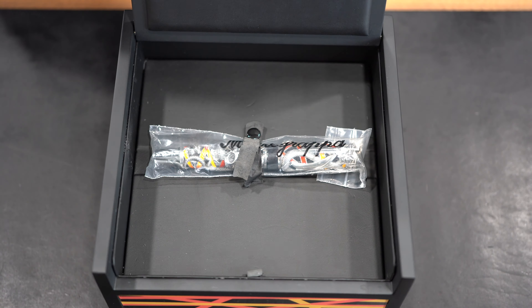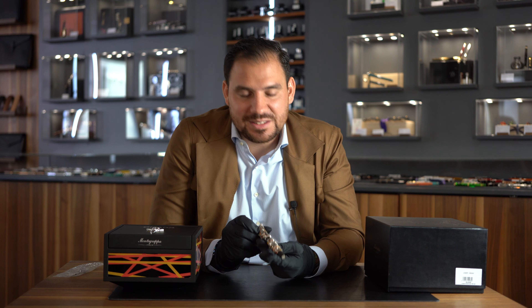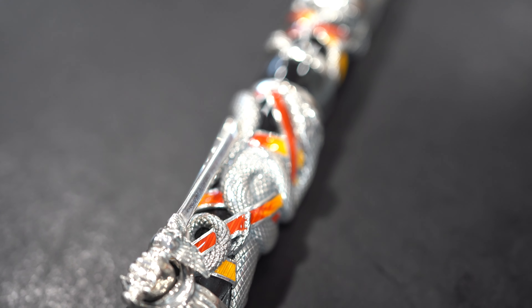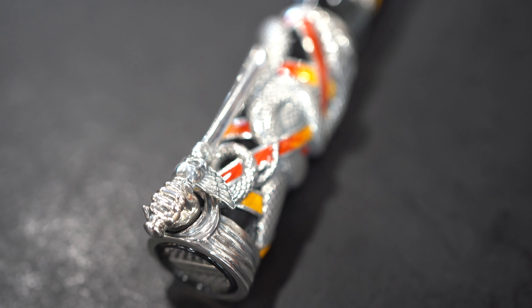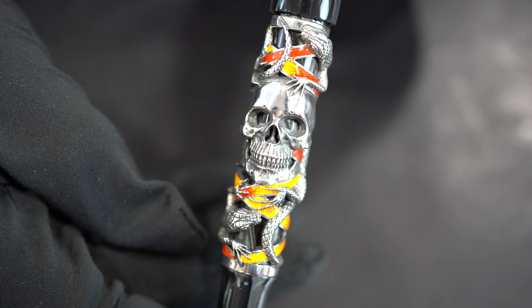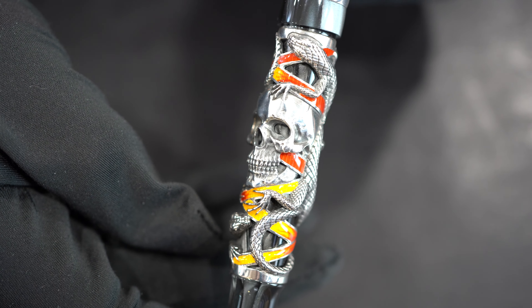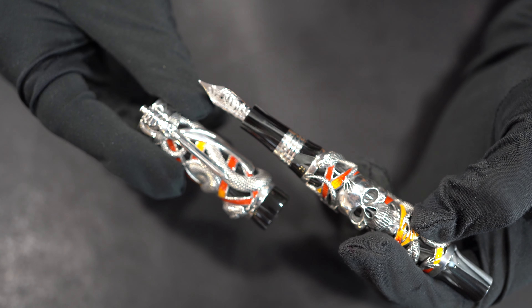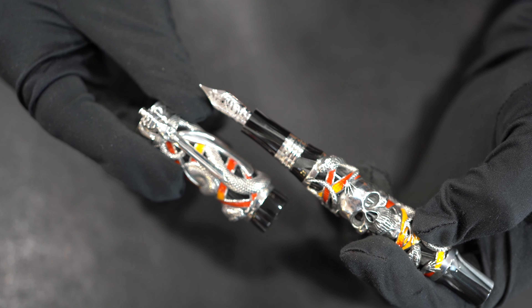The Monte Grappa Chaos — what an incredible limited edition, still comes in this plastic. I'm just gonna stay quiet and let you observe the beauty of this writing instrument. Look at the skull, look at the clip, the hand that holds the clip, this snake that goes all around the writing instrument from the barrel to the cap, with enamel on other parts. Sterling silver, 925 sterling silver. It comes with a very nice 18-carat number six size nib with a beautiful serpent engraving on it, and black celluloid.